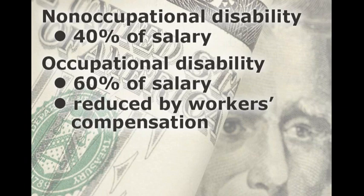For occupational disability benefits, the monetary amount is 60% of your salary rate. This amount is reduced by any workers' compensation that you may receive.